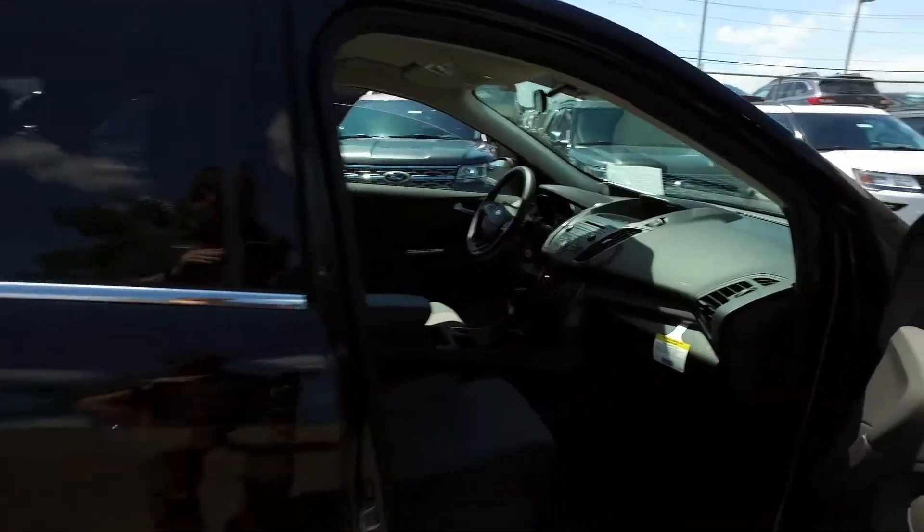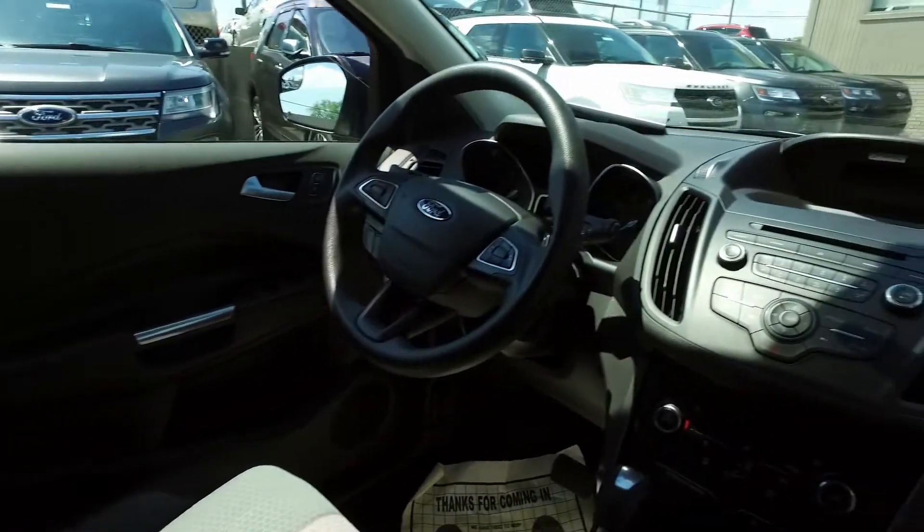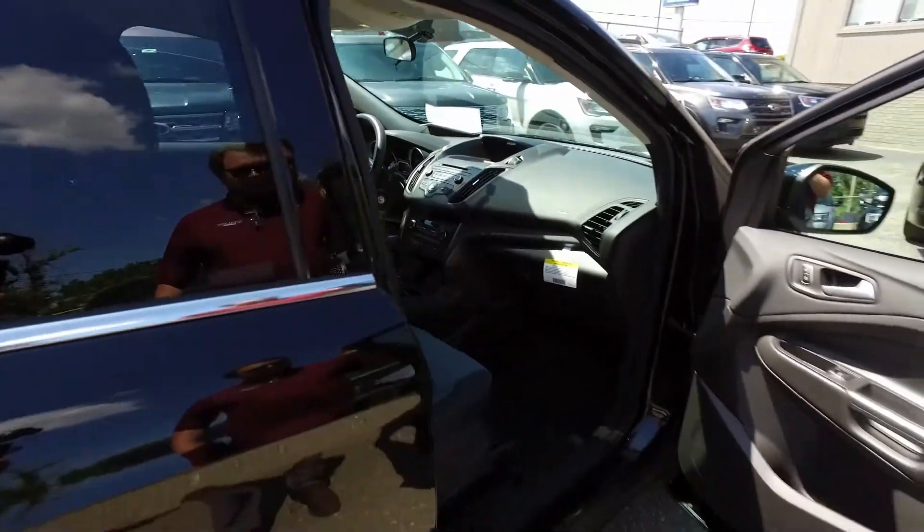The interior is really, really clean. There's only 13,500 miles on this Escape — barely broken in — and it still has some of the tags from when it was new.